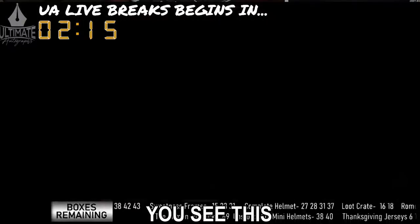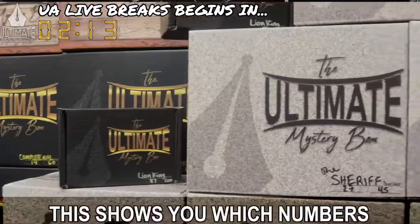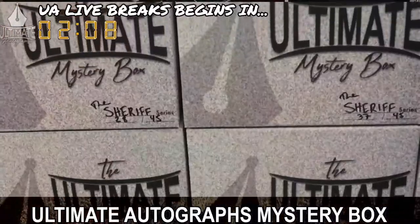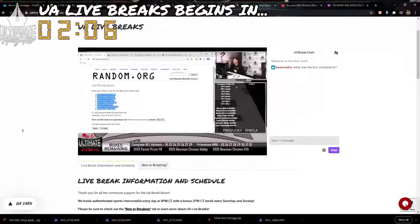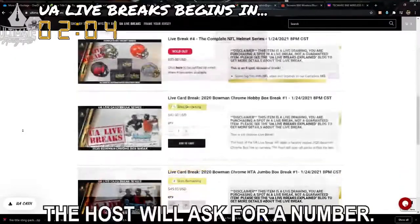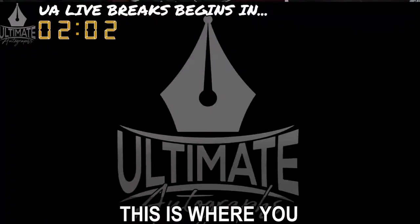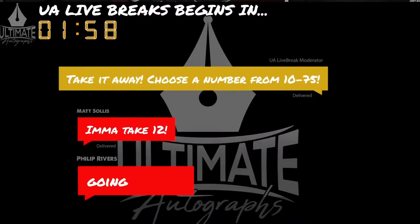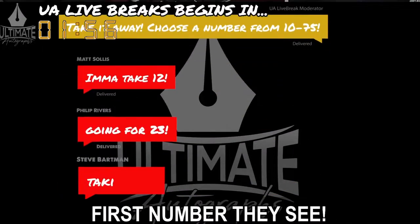Next, you see this black ticker down here? This shows you which numbers are still available in each and every Ultimate Autographs Mystery Box series. When a break fills or sells out, the host will ask for a number. This is where you make your selection from. Simply type a number in the chat, and the host will pick the first number they see.